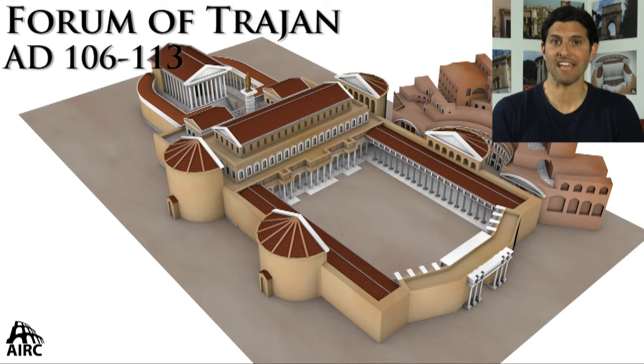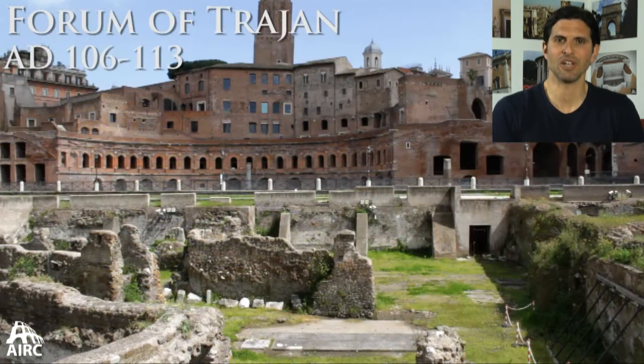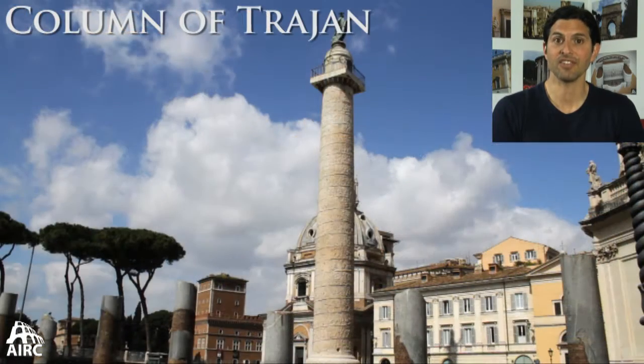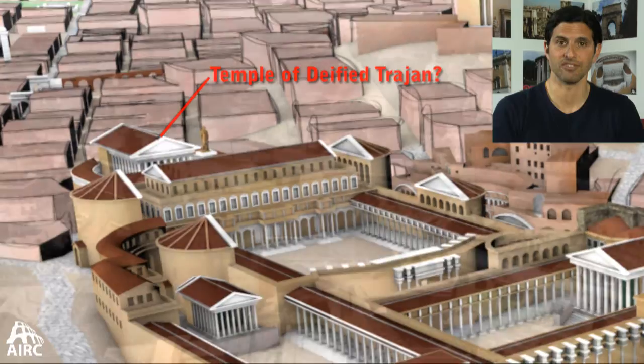Trajan builds the last and the largest of all forum spaces. In the center of the Piazza of the Forum of Trajan there is a colossal equestrian statue of Trajan. There is the Basilica Ulpia and the Column of Trajan. And somewhere in the complex there is a temple dedicated to Trajan.